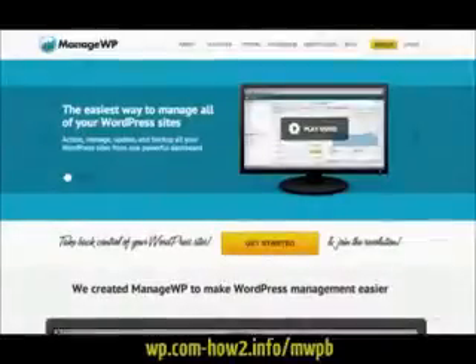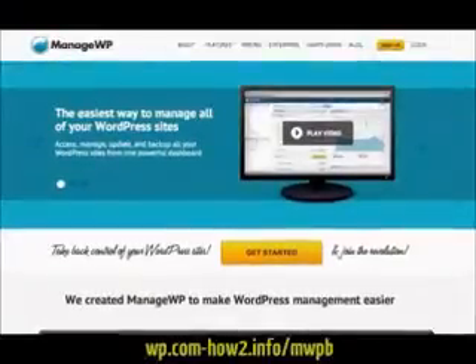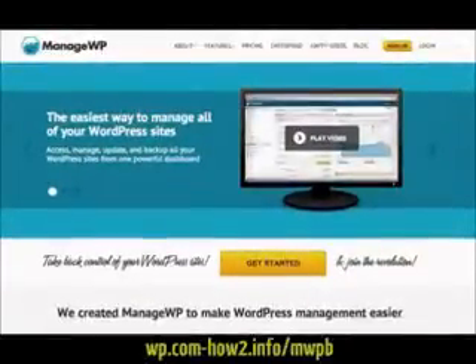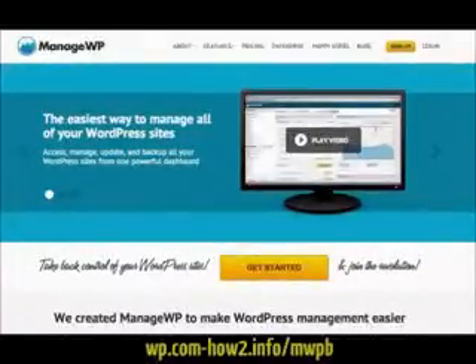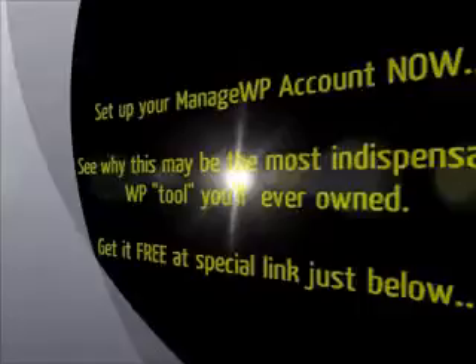Stop wasting time logging into multiple WordPress dashboards to perform your daily tasks. Get smart and use ManageWP to manage, monitor, optimise, back up, deploy, publish and secure all of your WordPress websites from one beautiful dashboard. Get started now for free and take ManageWP for a test drive at ManageWP.net.